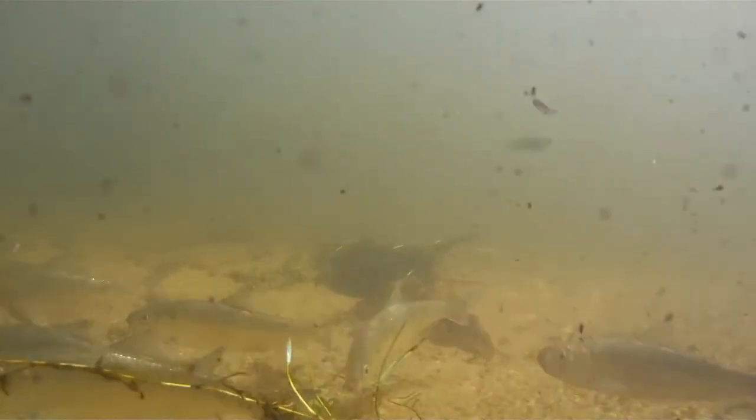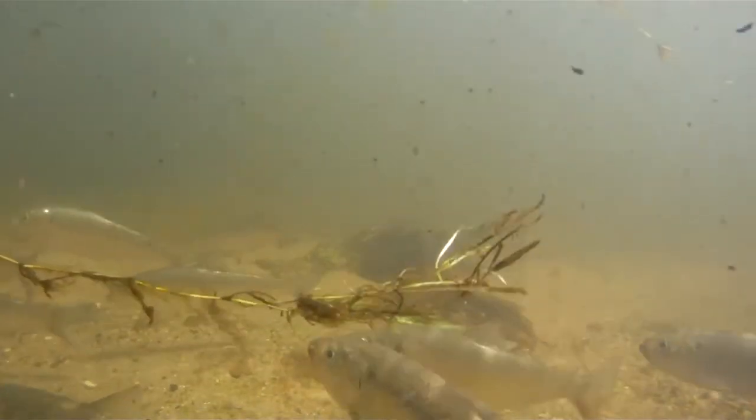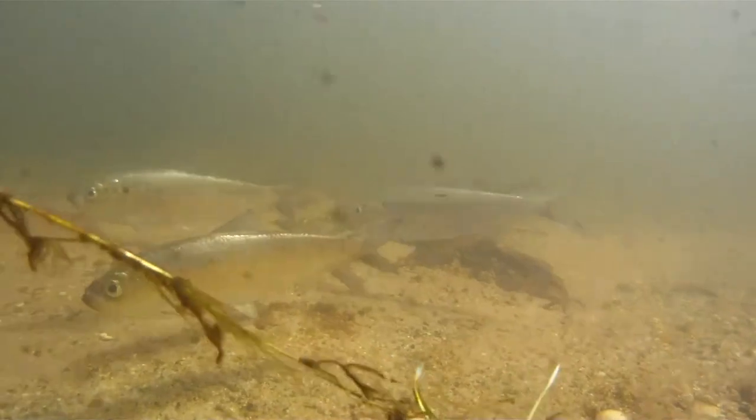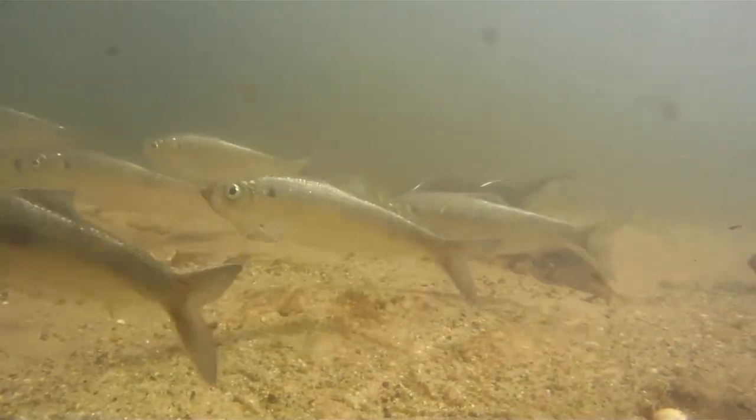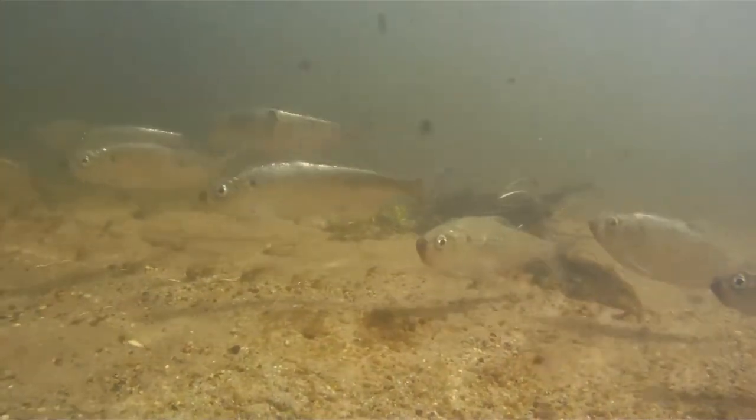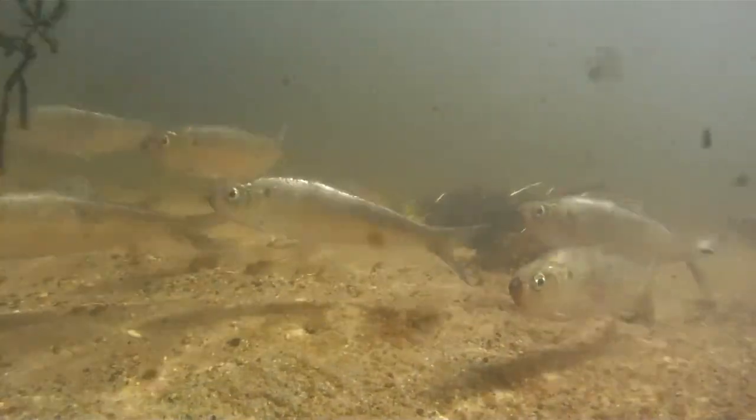They spawn in a diversity of habitats, including large rivers, small streams, ponds, and large lakes, over a wide range of substrates such as gravel, sand, and submerged vegetation. Mature alewives broadcast their eggs and sperm simultaneously into the water over the substrate.